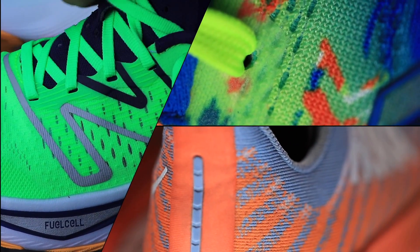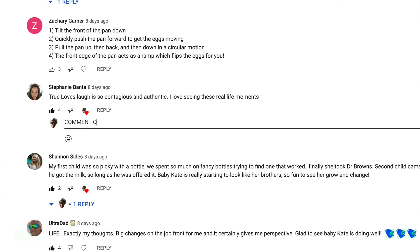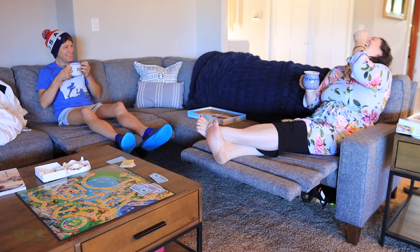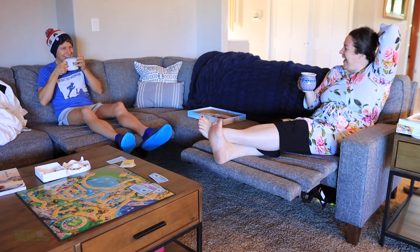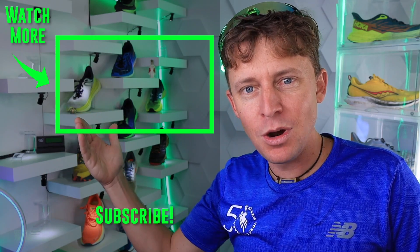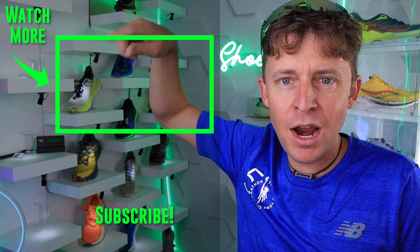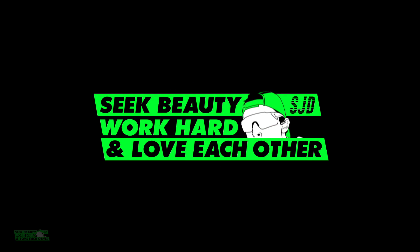Comment of the day goes to Stephanie from the vlog with True Love last week — she said True Love's laugh is so contagious and authentic. We'll end on that note. This is definitely something new on the channel; I don't think I've ever made a vlog specifically for sleeper shoes. We'll toss it to the Road Running Shoe Matrix. Have a great day — seek beauty, work hard, and love each other. See you tomorrow.